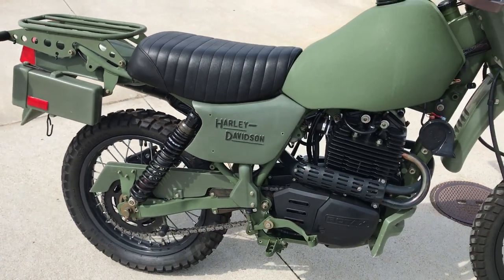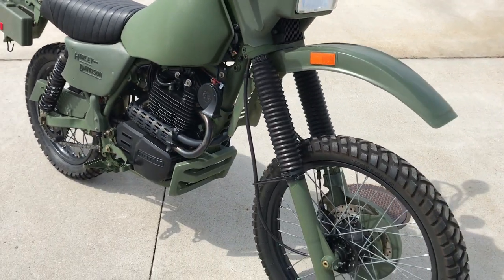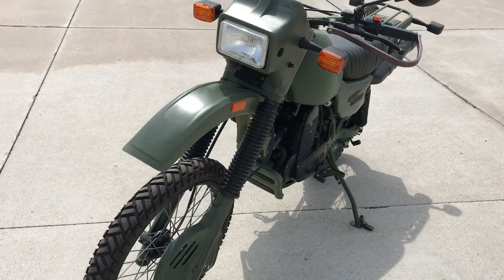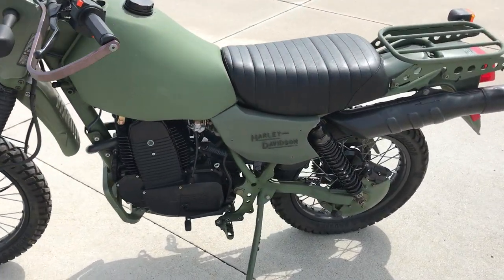It has the Rotax 500cc engine, very, very heavy duty. These are military bikes that were built originally for, I believe, the Falkland Wars. And this motorcycle is as nice as you'll ever find one.